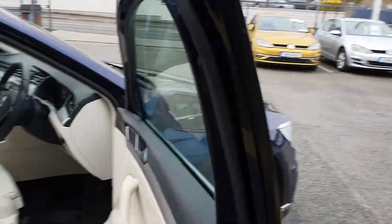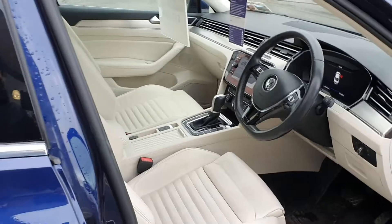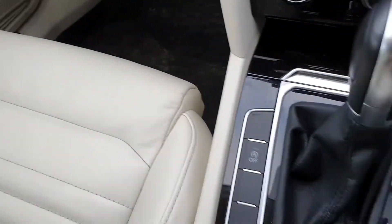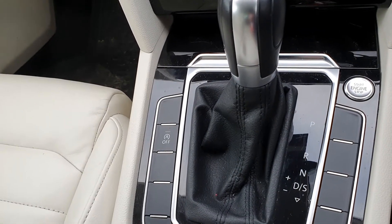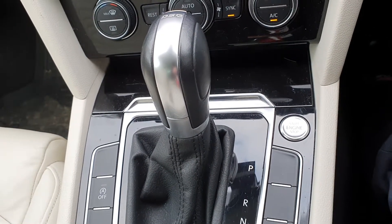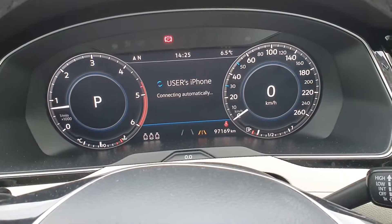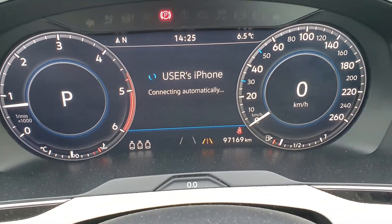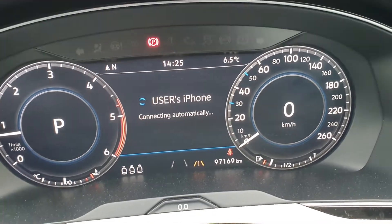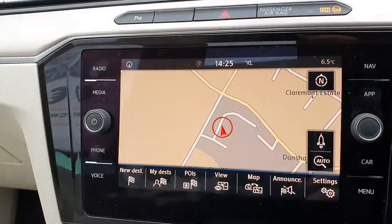Inside the car it has full Volkswagen leather in cream with matching door trims. The main highlight is the DSG gearbox. It also has push-button start with keyless entry, a full digital clock, and that orange light there signifies Volkswagen lane departure — part of the Volkswagen safety pack. There's also the full touch-screen, voice-activated multimedia system with integrated satellite navigation.